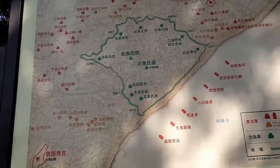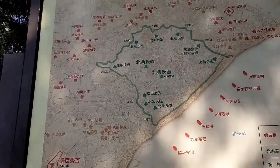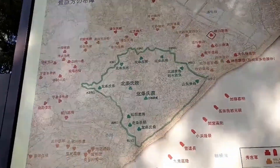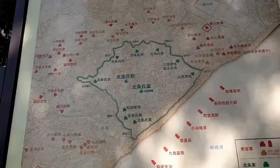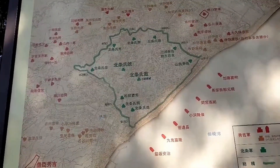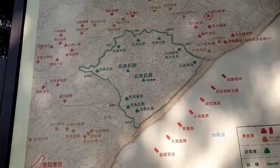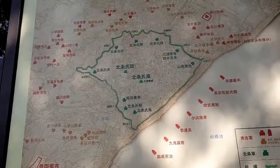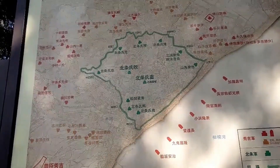Odawara Castle was famous for being difficult to attack. So the great enemy, Mr. Toyotomi Hideyoshi, who was the owner samurai of Osaka Castle, had a tactic to surround Odawara Castle with his navy and army. They were shown as red colors on the map.